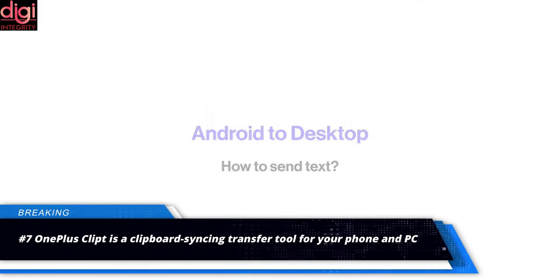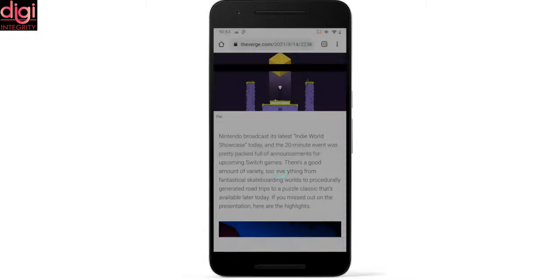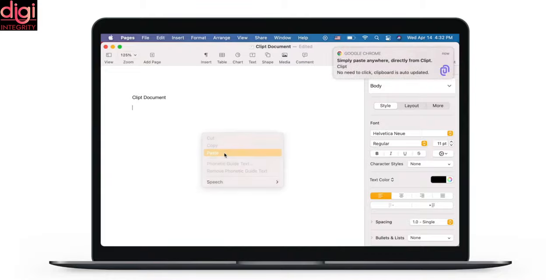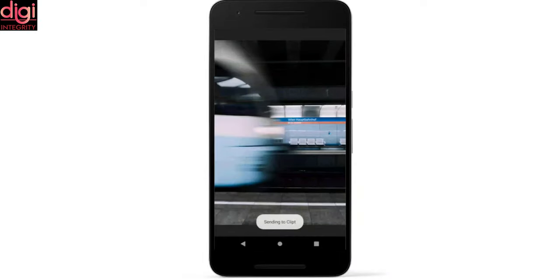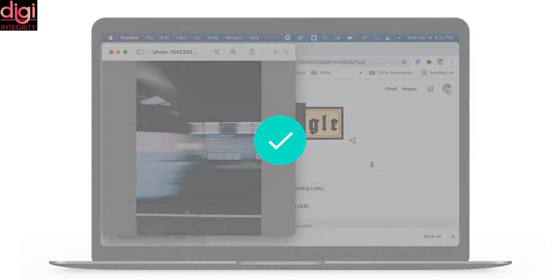OnePlus, under its OneLab initiative, has announced a new application called Clipped. The new app will let users transfer text, photos, and files wirelessly between smartphones, tablets, and PCs. Clipped also has a clipboard feature that lets you copy text on one device and paste it on another. OnePlus says the Clipped app is available across platforms including Android, iOS, and Chrome, and the company shared the announcement on the OnePlus community.